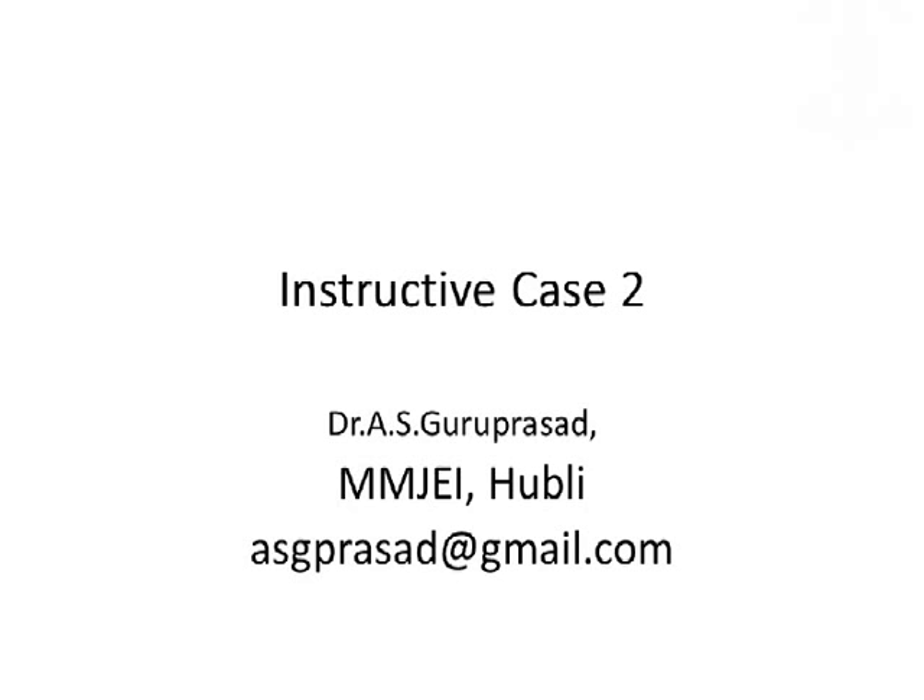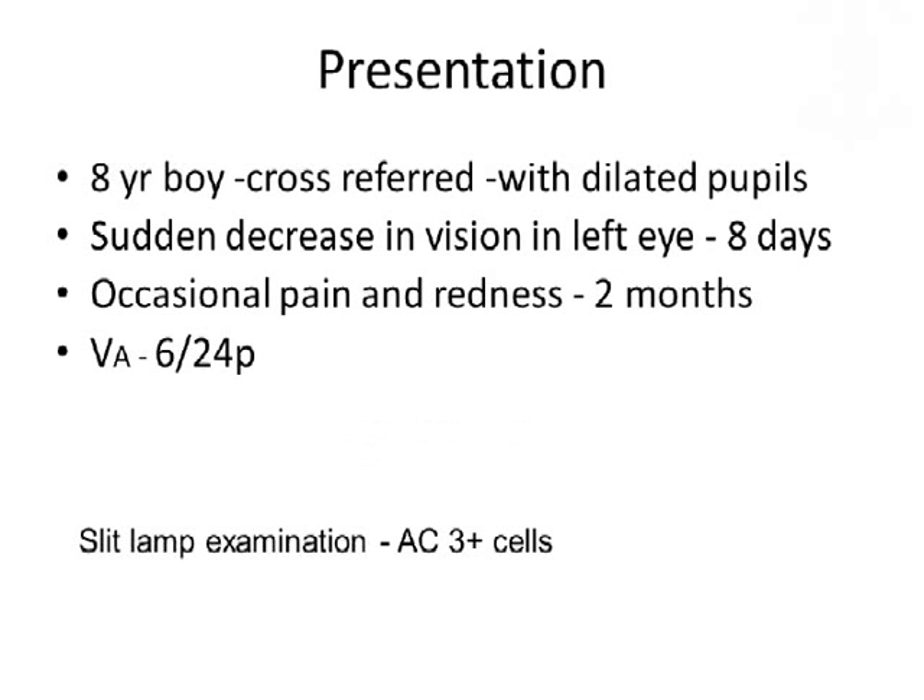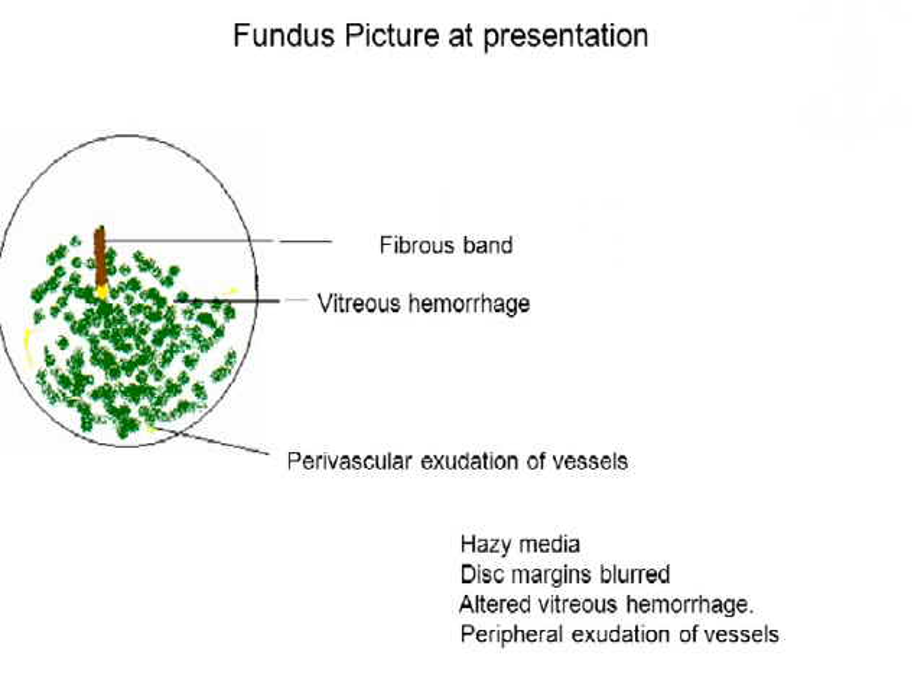My case 2 is about an 8-year-old boy cross-referred with dilated pupils. He came with a history of sudden decrease in vision in the left eye of 8 days duration. He had occasional pain and redness lasting 2 months, and his vision was 6/24 partial in the affected eye. Slit lamp examination showed AC cells 3+. The fundus picture was not very clear to photograph, so this is a schematic drawing of the left eye.